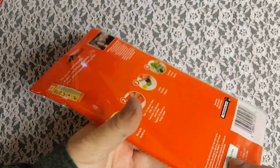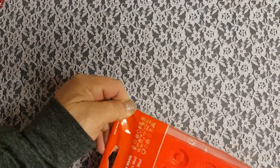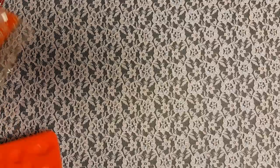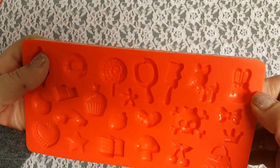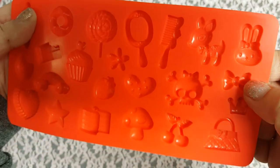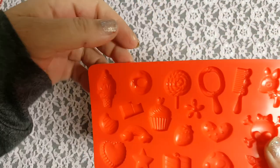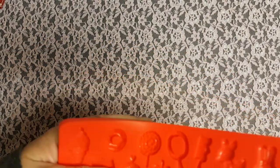I used my 50% off coupon on these molds from Mod Podge. I'm going to open them so you can see them — they're really, really cute. I think I'm either going to try clay or maybe some resin, but I've never done that before. Look how cute these are: ice cream, heart, cupcake, donut, this little bunny, a tiny bow, a purse, a polka dot heart, a little mirror and comb. It was $9.99 and with the 50% off coupon I got it for $5.